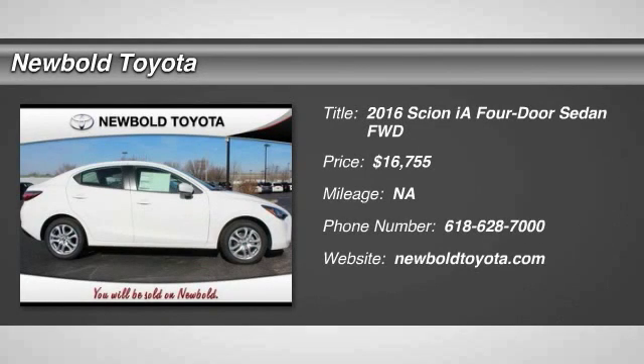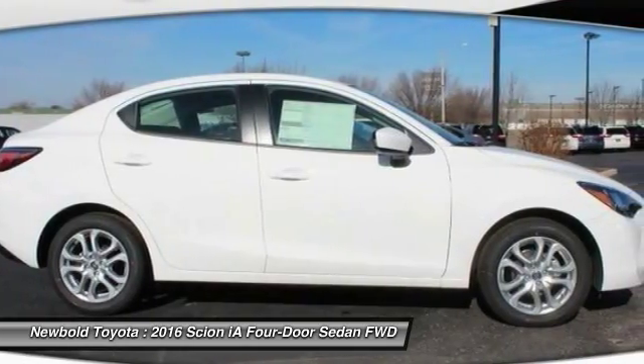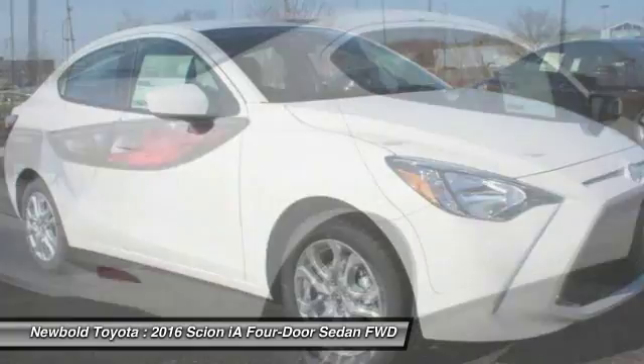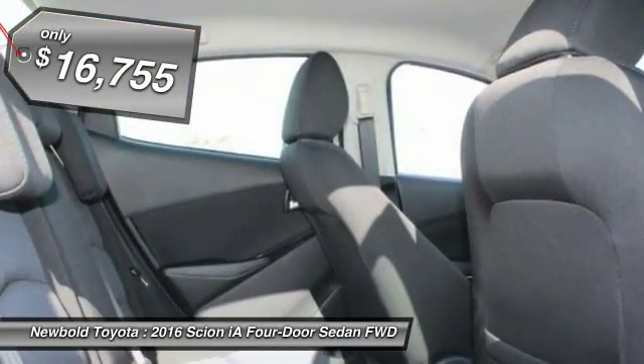2016 Scion iA. The iA has the energetic styling and sleek aerodynamics of a sedan you want to show up in. It comes with a lot of standard features, with an impressive fuel economy, and is priced below $20,000.